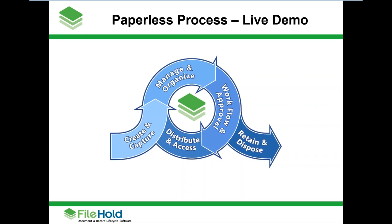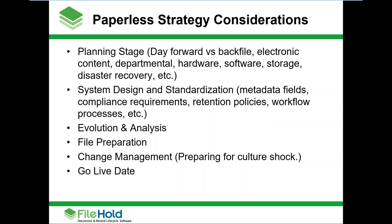The first thing I want to talk about before we get into any software or solutions is coming up with a strategy for going paperless. Before you even buy a scanner, hardware, or software, we need to think about how we're going to attack this. Some planning considerations: are you going to scan in your back file, or are you going to start with paper that comes in the front door first — a day-forward approach? There's no right or wrong answer. Different people have different reasons depending on their situation.